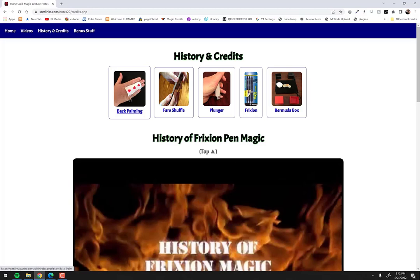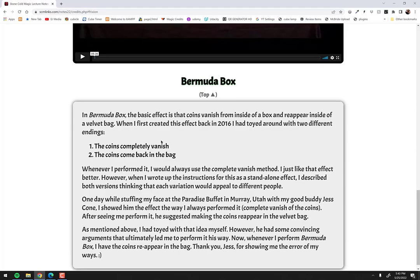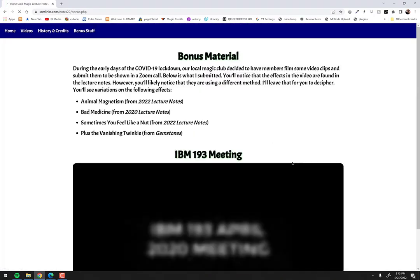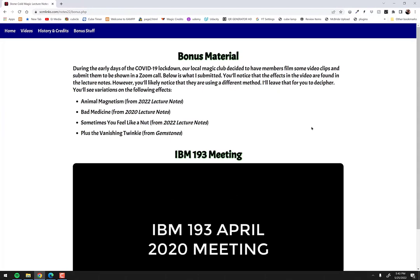There's also the faro shuffle tip, plus history and credits sections — including back palming with a link to a Wikipedia article on its history, a Faro shuffle article on MagicPedia, and information on the plunger principle from one of the tricks in the book. There's also info on friction pins, where to find them, some other props, and credits for the Bermuda Box effect. This site will be updated as new things come about. The bonus section currently has a video we filmed in 2020 during COVID when we couldn't hold a club meeting, so we all made a short film played over Zoom.